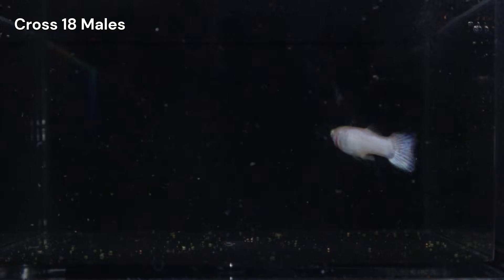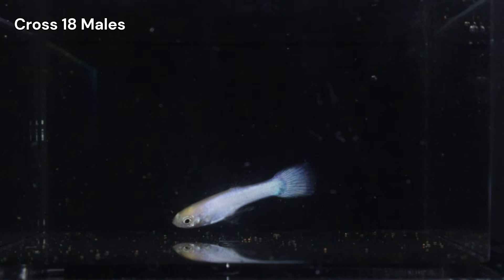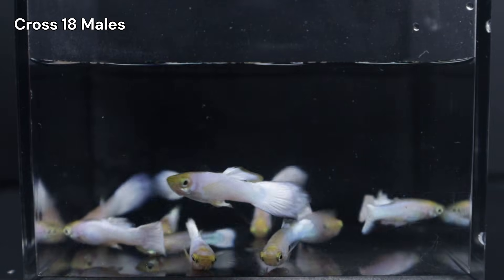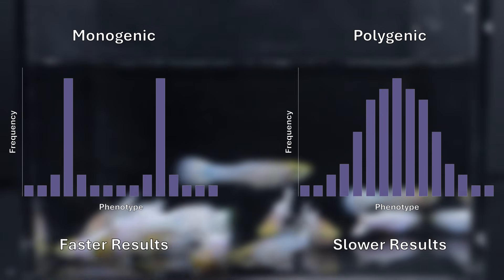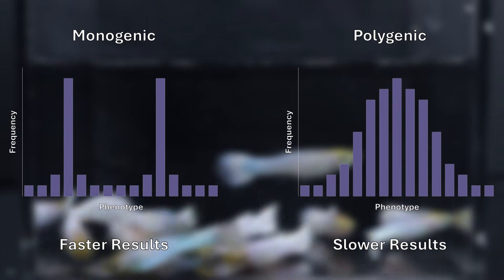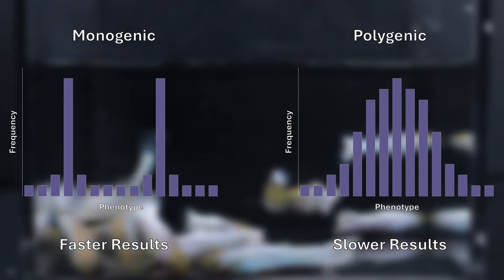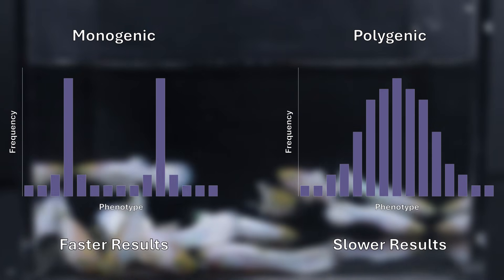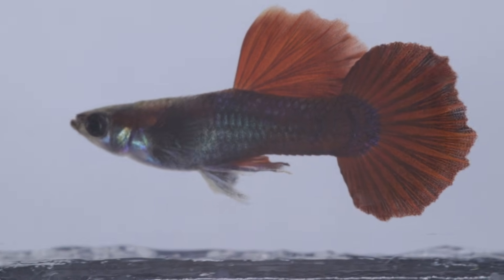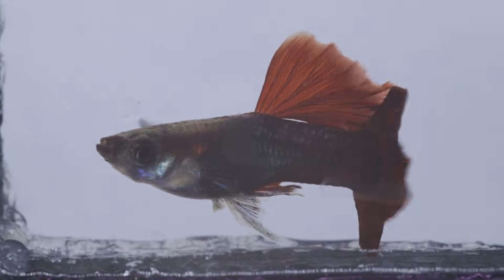Now, I could be wrong about the specific mechanics here, but the strategy for improvement remains exactly the same: always select the best possible individuals. If a trait is monogenic, you see a jump in quality in one generation. If it's polygenic, the progress is slower and requires more patience, but you are still compounding those good genes over time. This applies to everything from color intensity to the half-moon fin shapes I'm working on. Therefore, careful selection is the only way to shift the population.